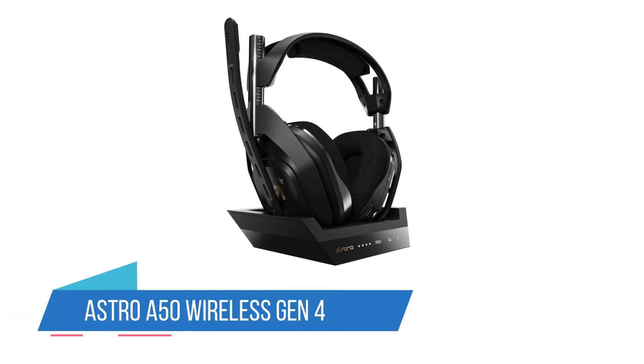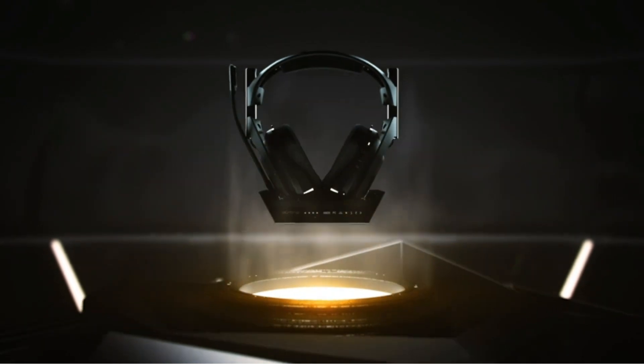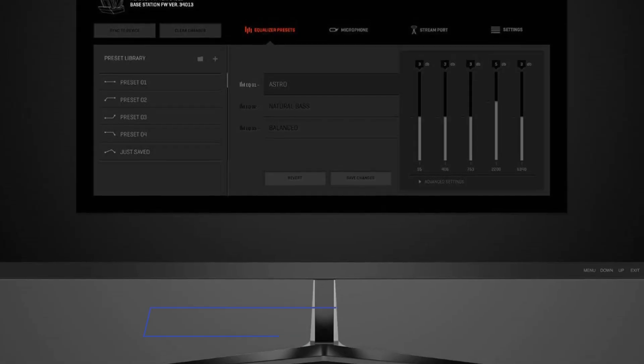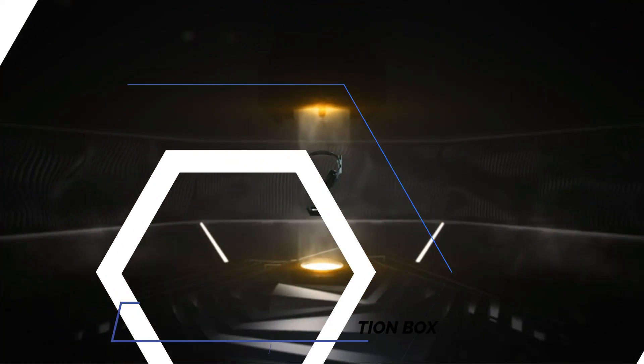Number 1: Astro A50 Wireless Gen 4. Gamers know the power of great headsets. Competitive games test your eyes, your hand reflexes, and even your ears. The higher the quality of your sound, the more easily you can pinpoint the location of the enemy from his gunfire sounds. Then you can dominate him easily — and isn't that what it's all about?